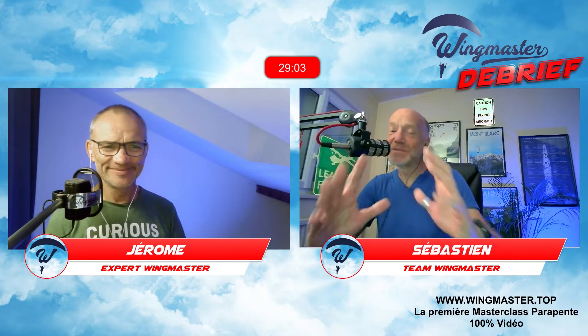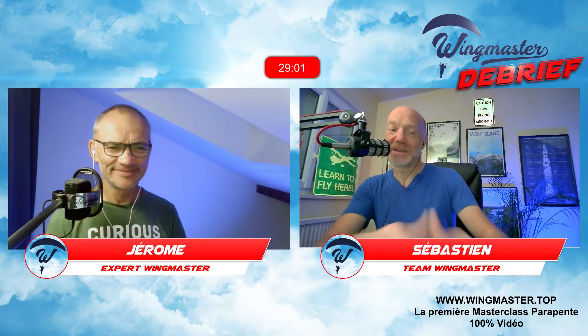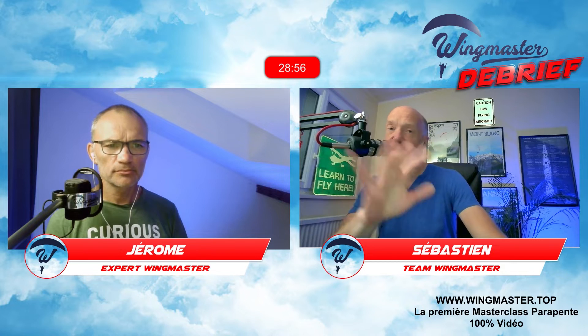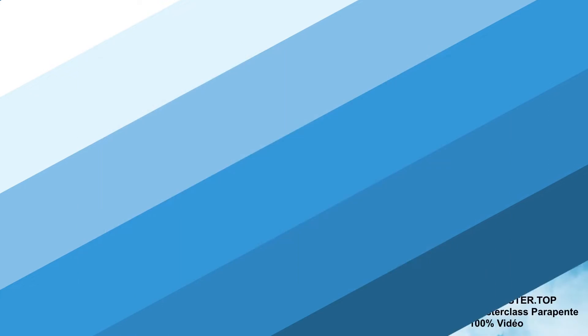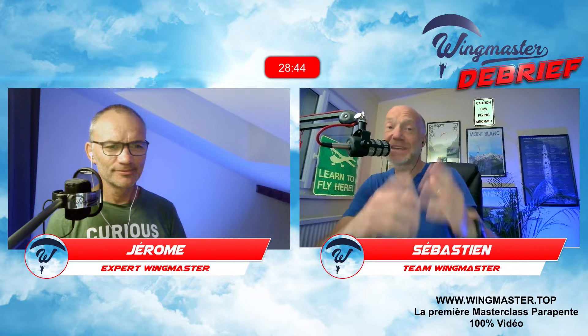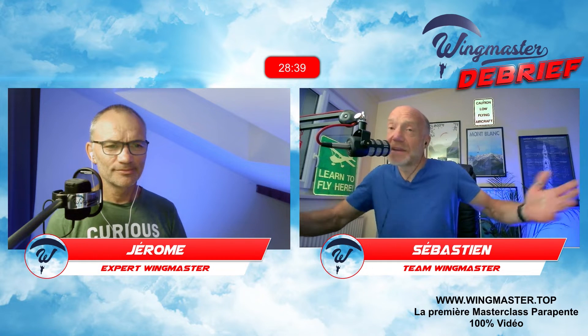On a 30 minutes pour parler ce soir d'une thématique hyper intéressante. On remercie Célia de nous avoir donné l'idée d'en parler, car elle m'envoyait un mail en disant qu'il faudrait parler de l'accélérateur. Thématique du jour : ça sert à quoi un accélérateur ? Jérôme, on va passer ces 30 minutes à essayer de répondre à cette question.